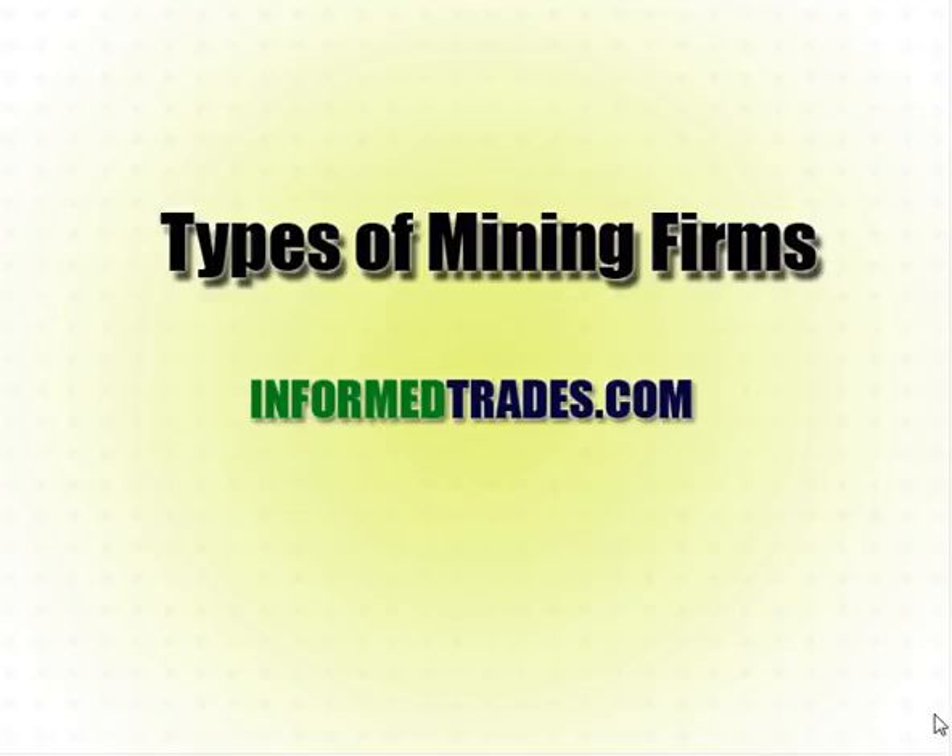Hi friends, Simit here from InformedTrades.com. In this video, I want to talk about the various types of mining firms that investors in the gold mining space can look at or consider — a classification system of sorts and the various differences.